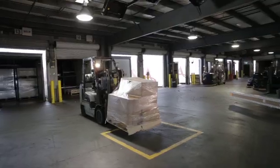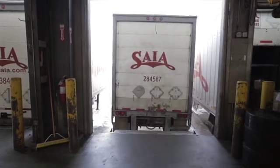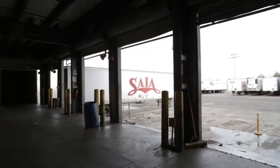Having recently installed 20 CSN840 systems in terminals throughout North America, SIA LTL Freight is the latest company to invest in automatic pallet dimensioning.